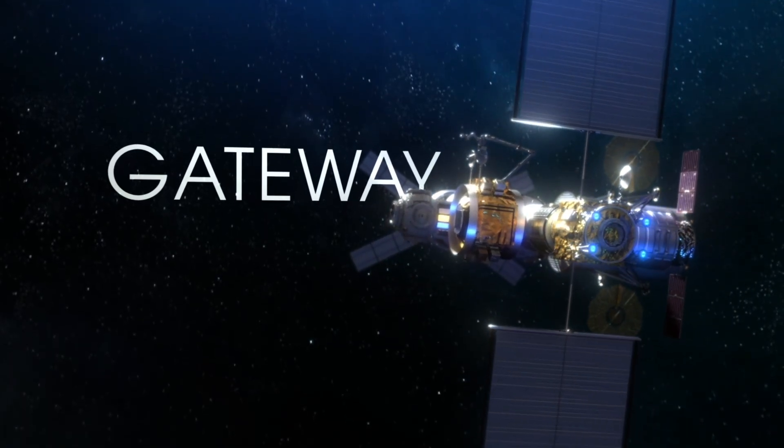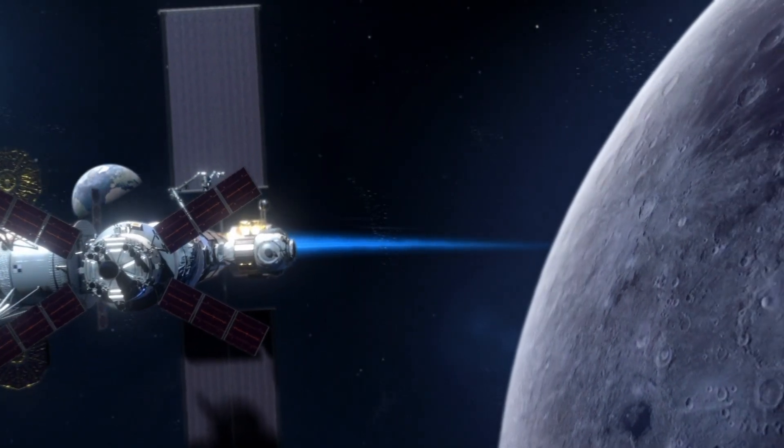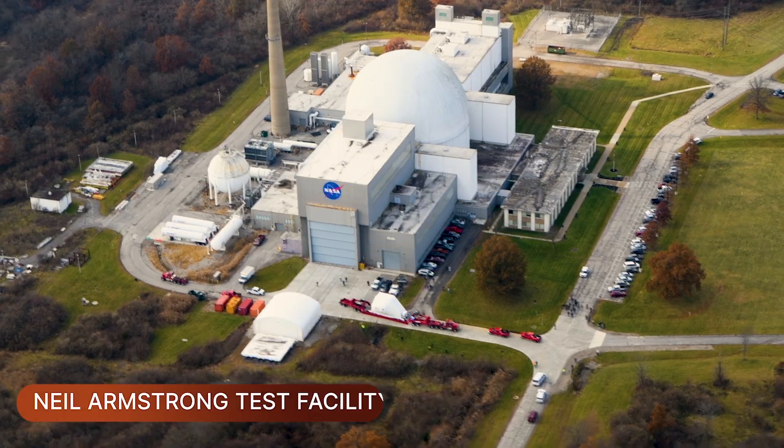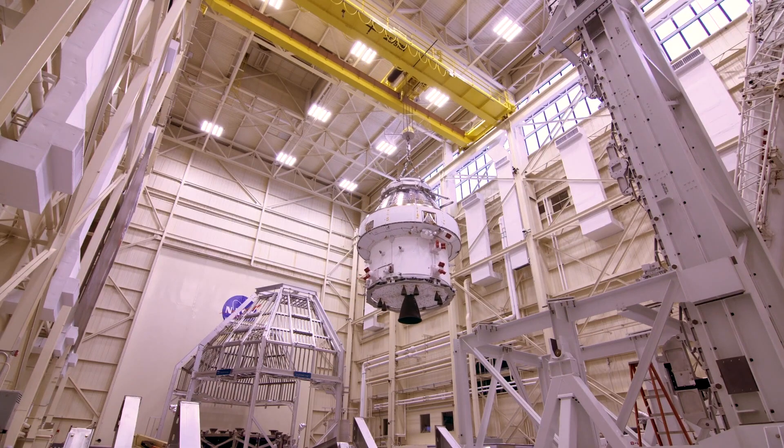Part of our vision for going back to the moon and establishing a sustainable presence is having a lunar gateway — a lunar space station that can fly successfully around the moon and sustain astronauts there. NASA's Neil Armstrong test facility in Sandusky, Ohio is the only place in the world where you can test a full-size spacecraft for all the extreme conditions of launch and space flight.